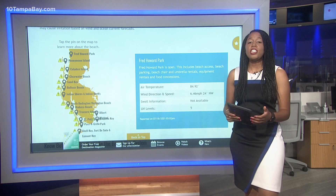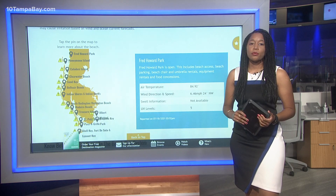Red tide's problems are seeping into St. Pete's downtown. Cleanup efforts have spanned weeks in St. Petersburg and there are still dead fish to be found. People that live here tell me if it weren't for those cleanup efforts, this area would be unbearable.